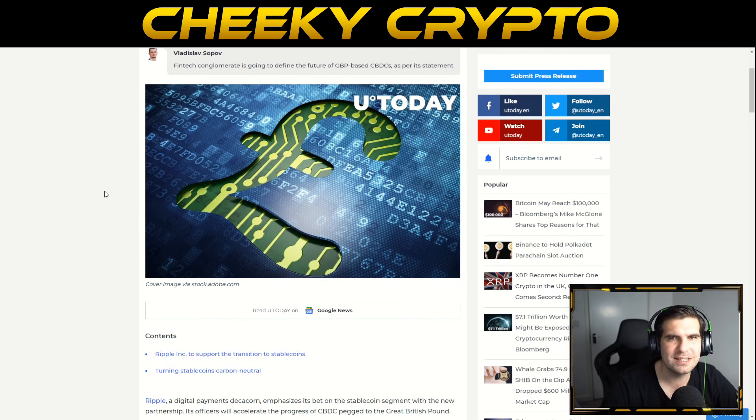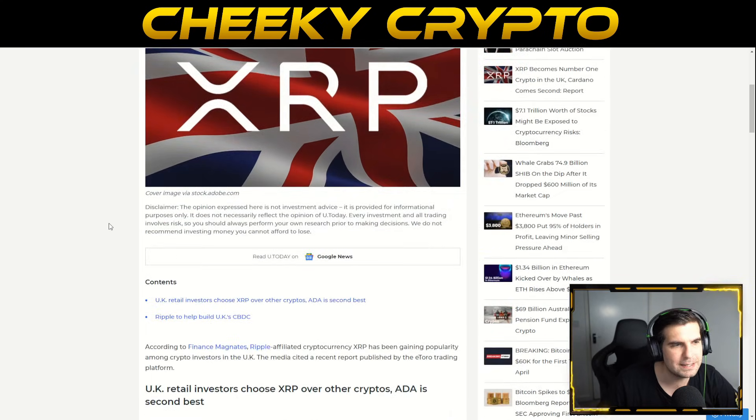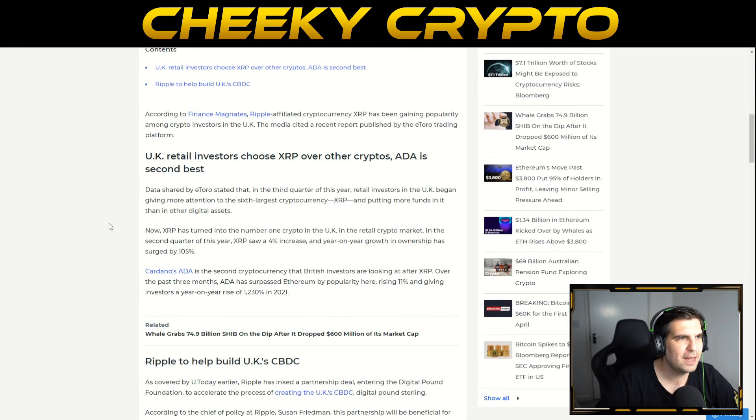It'll be interesting to see how it all unfolds and good to see the UK pioneer a CBDC. This actually ties into the second piece of news today: XRP has become the number one crypto in the UK, with Cardano in second place.